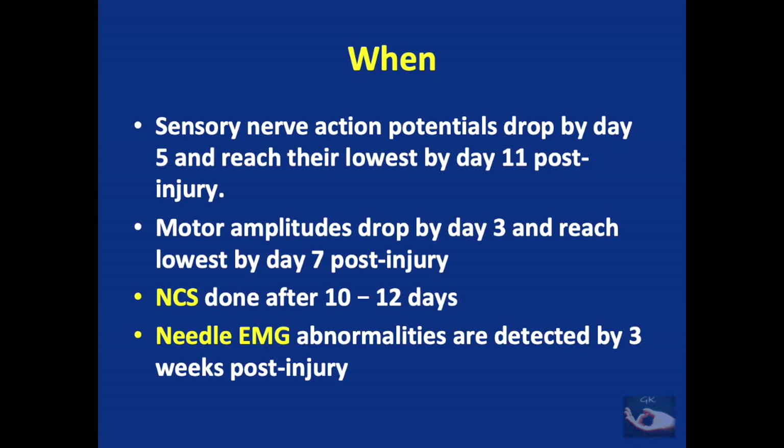When should we ask for a nerve conduction study? Sensory nerve action potentials drop by day 5 and reach their lowest by day 11 post-injury, whereas motor amplitudes drop by day 3 and reach lowest by day 7. Hence nerve conduction studies can be advised from 10–12 days post-injury. Needle EMG changes are detected only by 3 weeks post-injury. If a nerve conduction study is ordered very early — at day 2 or 3 — there are some peculiar findings to consider.